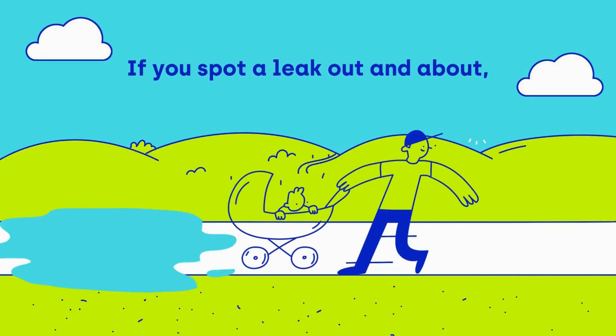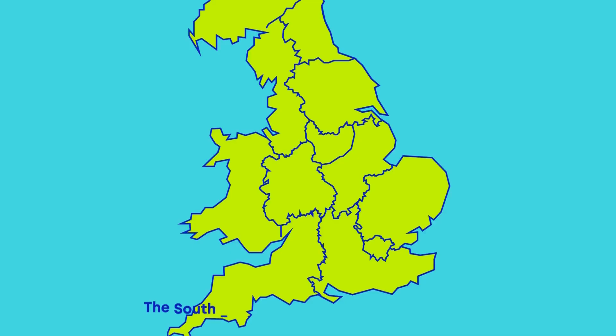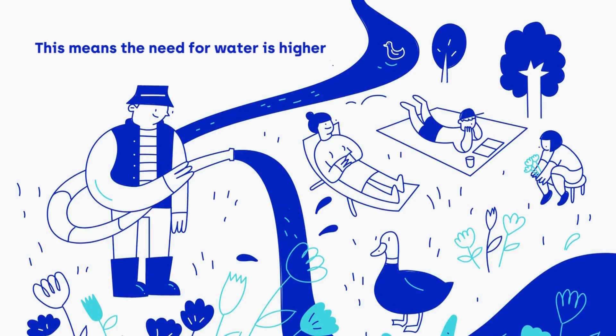If you spot a leak out and about, make sure you report it through our online system so our team can come and investigate. The south-east of England has been classed as a water-stressed area. This means the need for water is higher than the available amount.